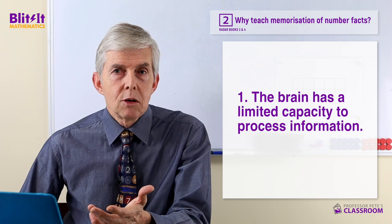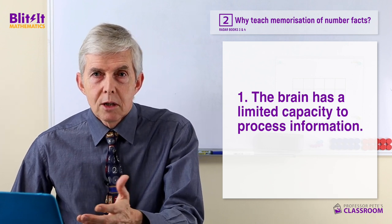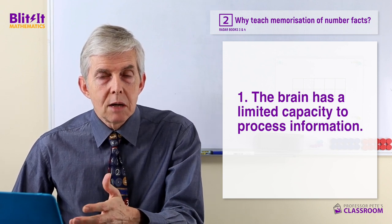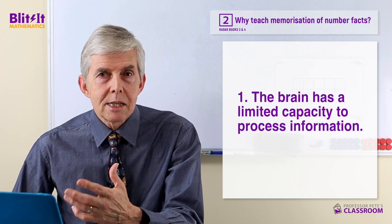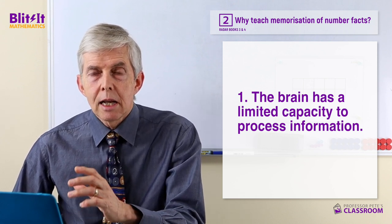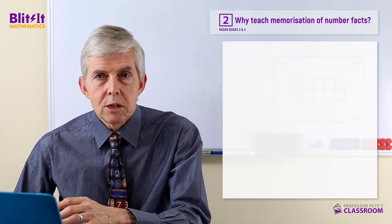If someone has practised and can remember 10-digit phone numbers easily after hearing them once, good on them — but I expect they couldn't remember a 15 or 20 digit number. Whatever it is, there's going to be a limit. So our students in our classrooms are limited in their capacity to keep things in short-term memory while they're doing maths.